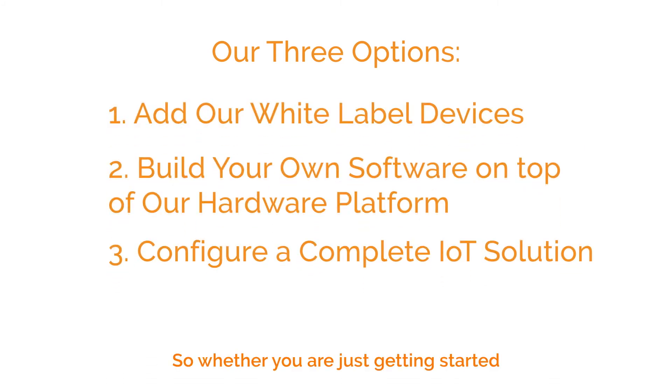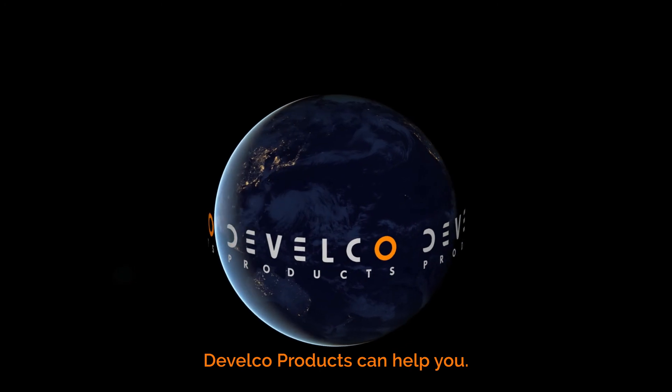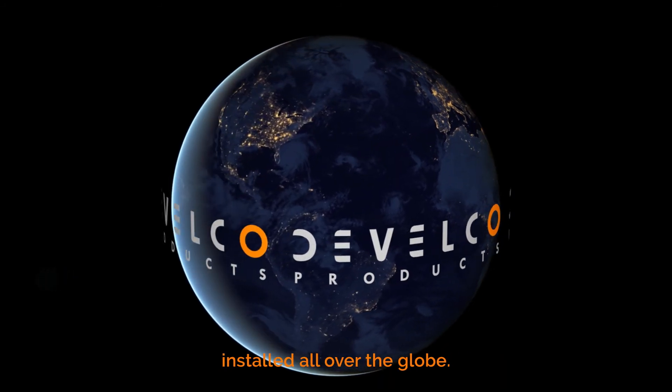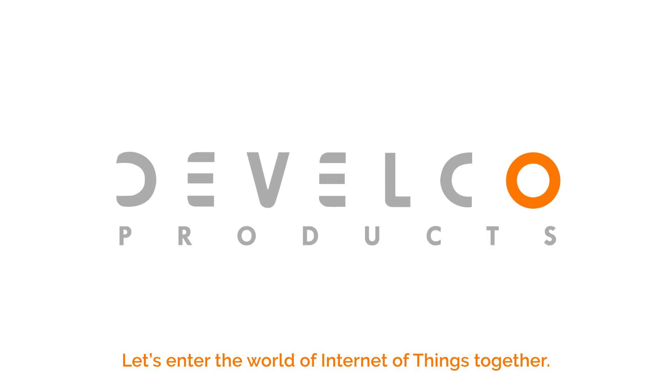So whether you're just getting started or you need to upgrade an existing system, Develco Products can help you. We have over 10 years of experience in the field of IoT and millions of our products have already been installed all over the globe. Let's enter the world of Internet of Things together.